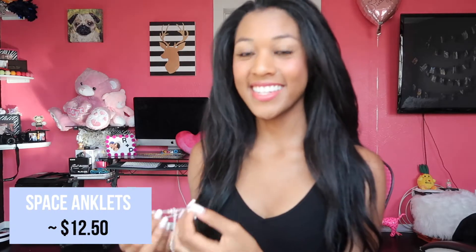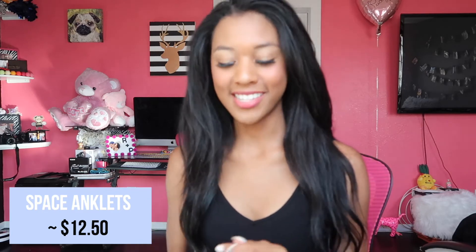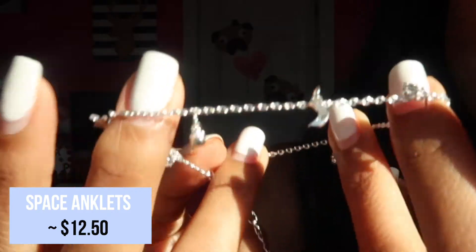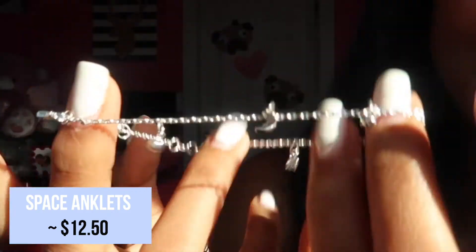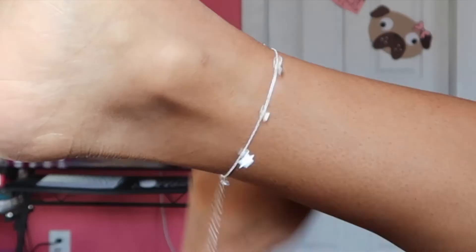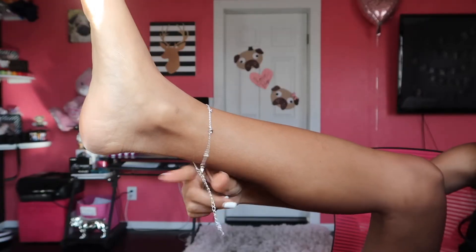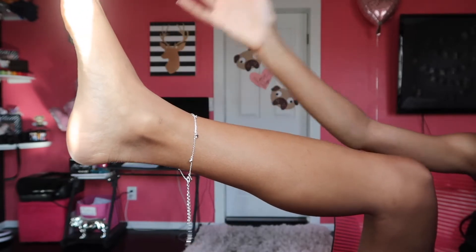We have another goodie bag right here. So this is an anklet — it's really cute, has moons and stars. There are little stars and little moons all around and it's silver. I guess I'll put this on. I'm not sure how I'm gonna show you guys — it's my ankle. I don't have a dangly anklet; I only have little beaded ones. You can adjust it to your size, and it's super adorable. Since I already know my size, I would just chop the rest off — that's what I usually do with all my jewelry.